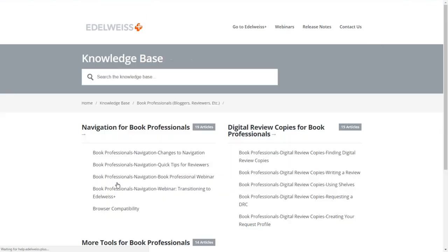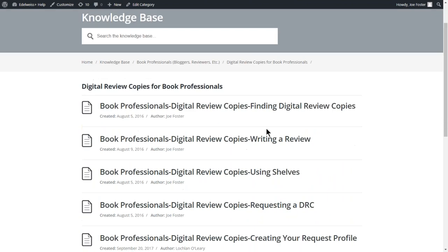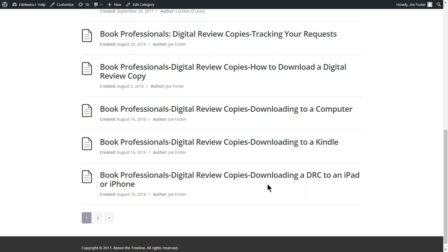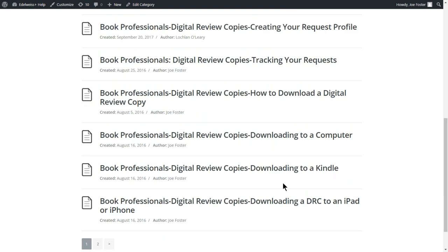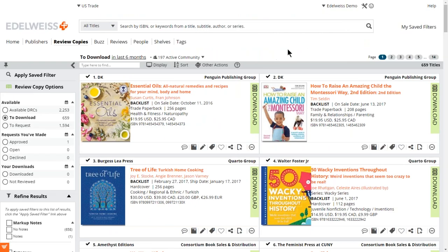Whatever format you're reading on — iPad, phone, Kobo, or Kindle — each one has its own method for getting the title to you. If you go to Help and click 'Get Help,' then under 'Book Professionals' and the digital review copy section, you'll find instructions for downloading to various devices. There may be a setup step for each device type, but it's pretty easy and once you do it once it's pretty automatic after that.